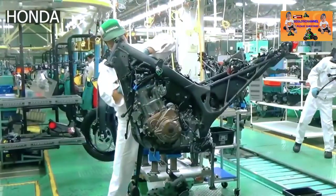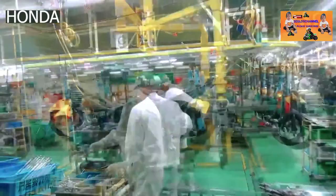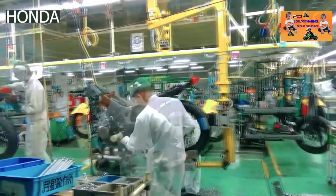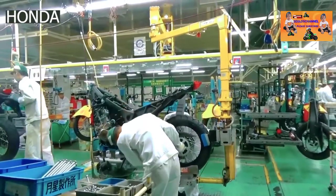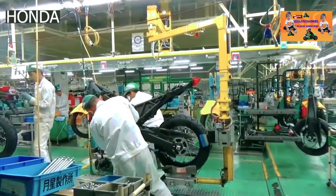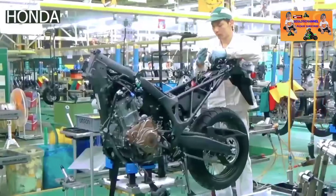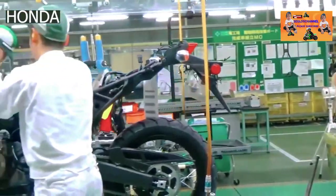Now the bike is starting to take shape. As it moves along the production line, the various components are fitted by the technicians. The rear wheel already has the swingarm, chain, and outer sprockets fixed to it before it's attached to the frame. The monoshock, however, is attached to the frame first. After the lights are mounted on the frame, the cables are connected and carefully tucked inside the frame to avoid any exposure.